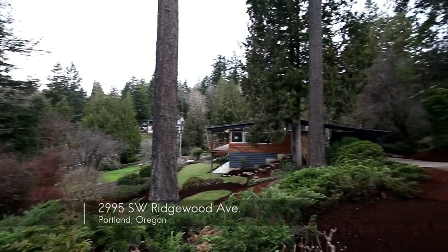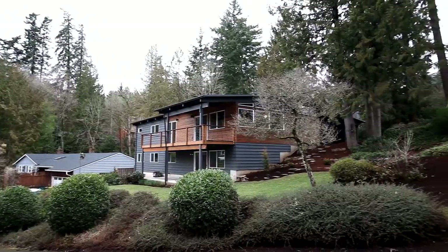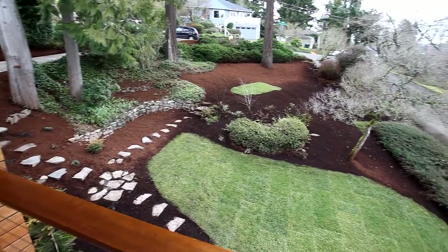Welcome to this amazing remodeled home with mid-century modern architecture. This five-bedroom, three-bath home is located on a quarter-acre lot in the desirable Raleigh Park neighborhood.